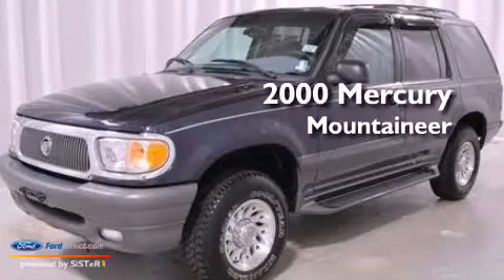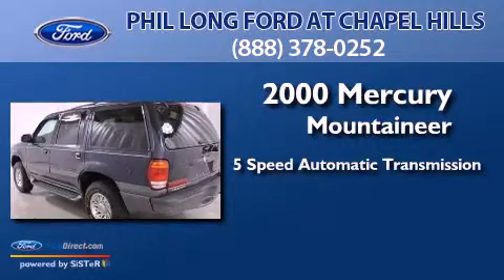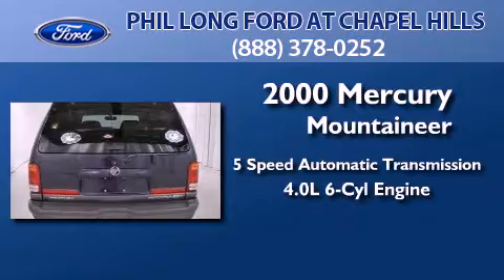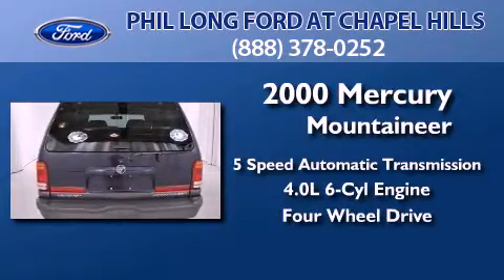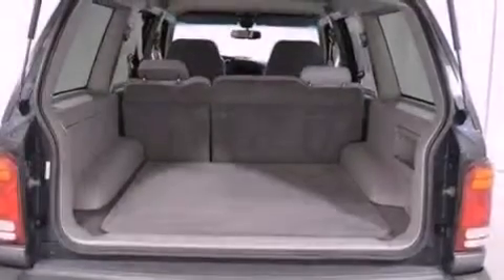This is a 2000 Mercury Mountaineer. This SUV has a 5-speed automatic transmission, a 4.0-liter V6, and the added capability of 4-wheel drive. It has a clean, non-smoker interior and new tires.